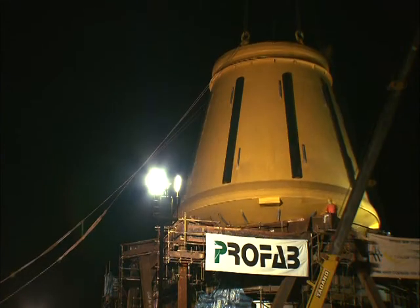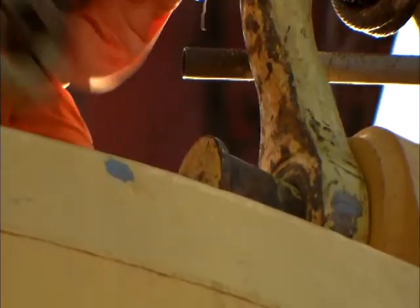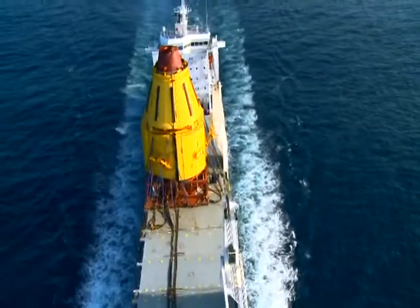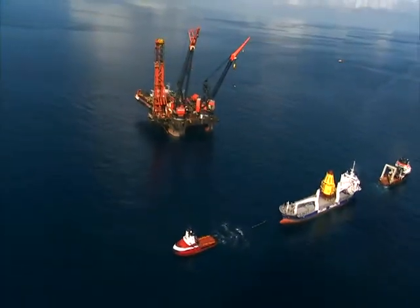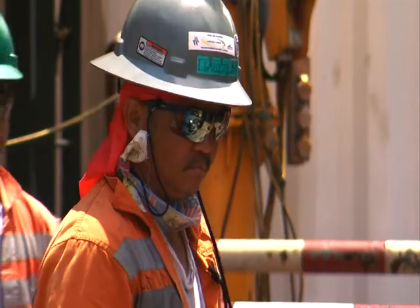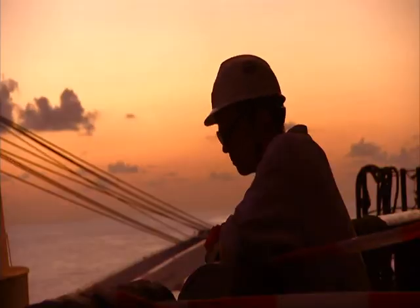Meanwhile, in Batam, Indonesia, work is coming to an end on the world's largest turret buoy. It's loaded onto a cargo ship, embarking on a 45-day journey around the world and through the Panama Canal. Finally, the buoy is on site above the Cascade and Chinook fields. Even if all goes perfectly, it will take four days to install the buoy, with every step carefully calculated and planned.